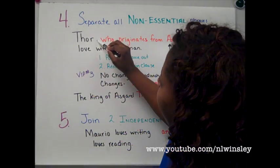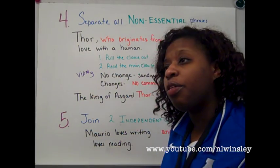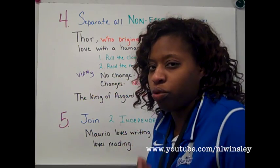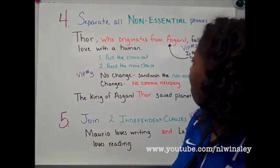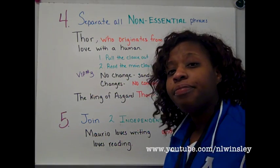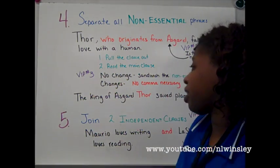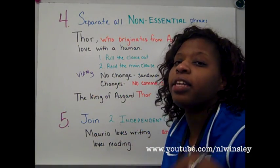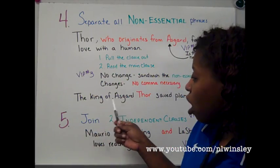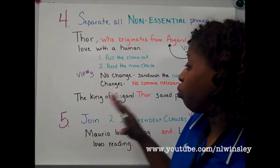So, I put a comma here and I put a comma here to sandwich the non-essential phrase. If you read it out loud: 'Thor, who originates from Asgard,' — did you notice the pause? Remember, all a comma is in writing is a natural pause you want to give the reader. Now, let's look at: 'The king of Asgard, Thor, saved planet Earth.' The king of Asgard saved planet Earth makes sense by itself, so 'Thor' sandwiched with commas works here. You leave it alone — the comma is fine there.